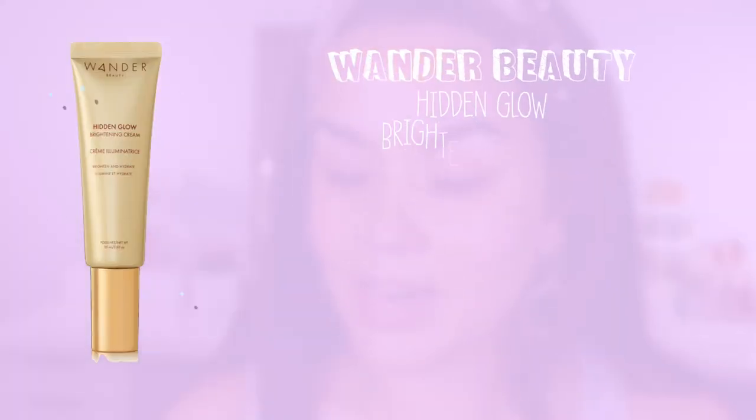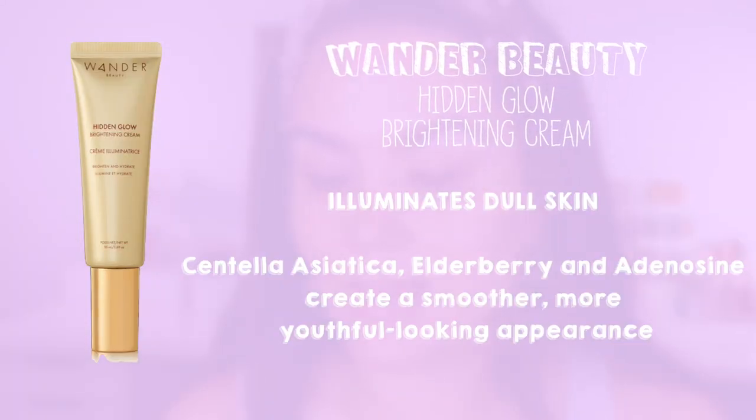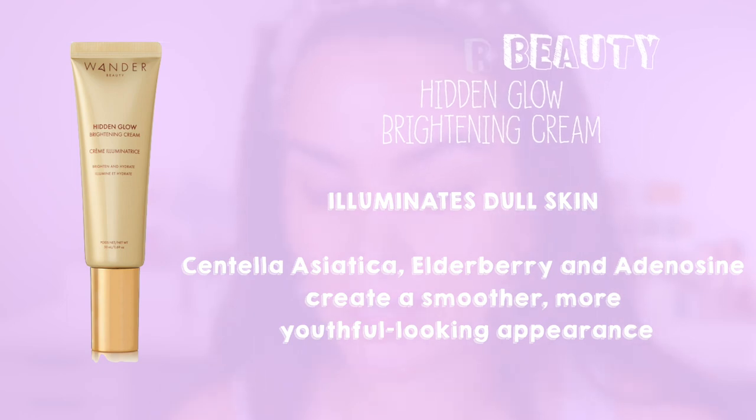I haven't tried this yet though, so I thought why not — today would be a good day to test it out on camera. This is their Hidden Glow Brightening Cream — Brighten and Hydrate. It says apply evenly to face for an instant radiant glow, can be worn alone or under makeup for a dewy finish. I love me a dewy finish. So let's go ahead and try this out. It just comes out like a white cream. It does have a little bit of an herbal scent.